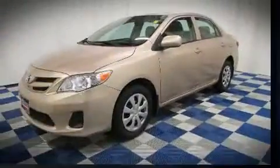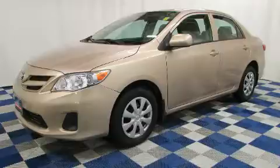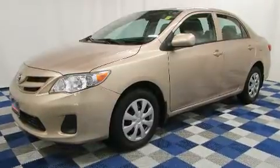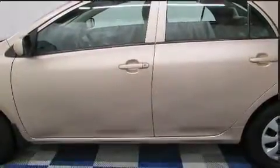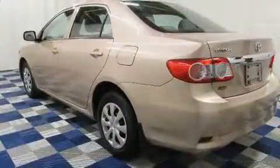Toyota infused the interior with top-shelf amenities such as a tachometer, a trip computer, an outside temperature display, power door mirrors and heated door mirrors, remote keyless entry, and a split-folding rear seat.